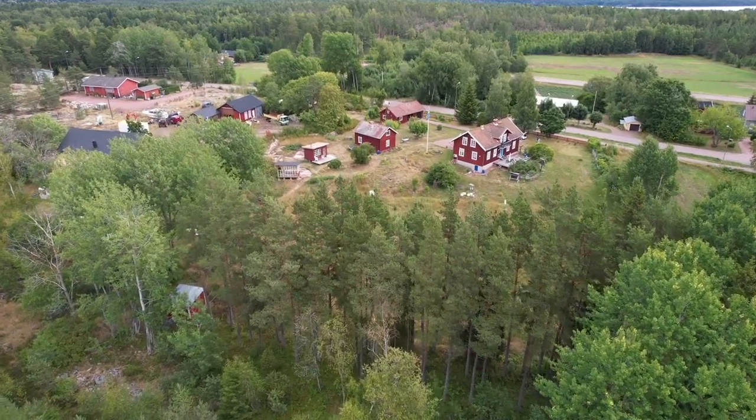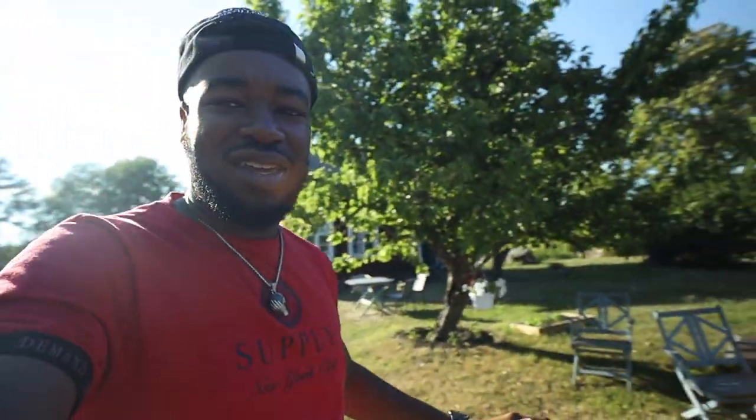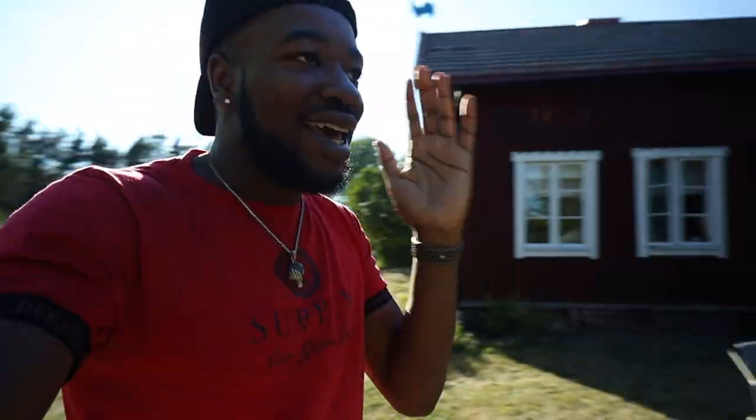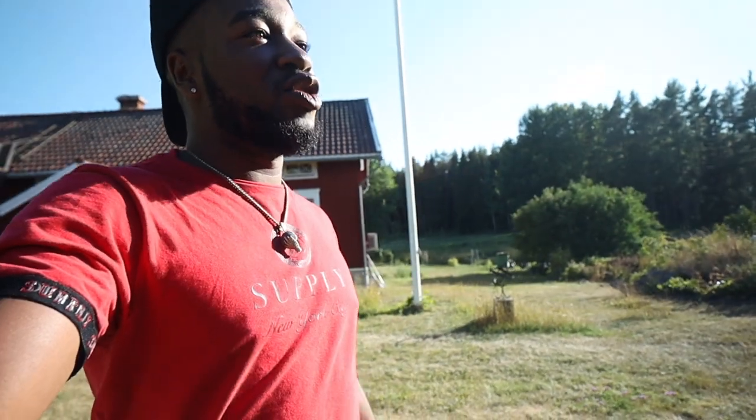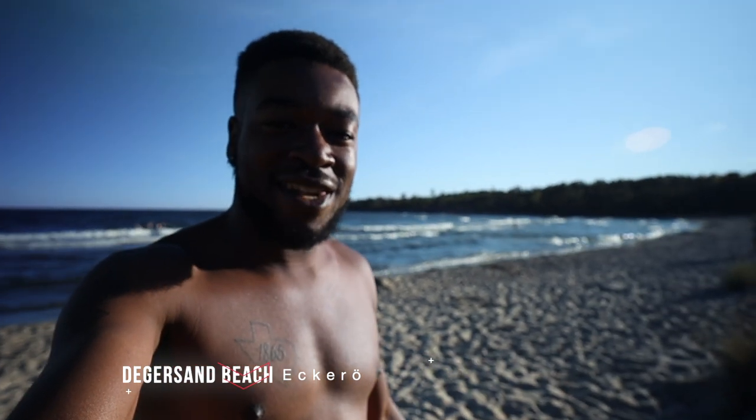We just made it to our cottage here on Åland and it is so beautiful. When you're traveling, make sure you stay at an Airbnb — don't always just stay at a hostel or a hotel. When you stay at an Airbnb and the host actually lives on the property, it can be the best experience you can have. Book a cottage when you come here, because I'm telling you, it's the thing to do on Åland.